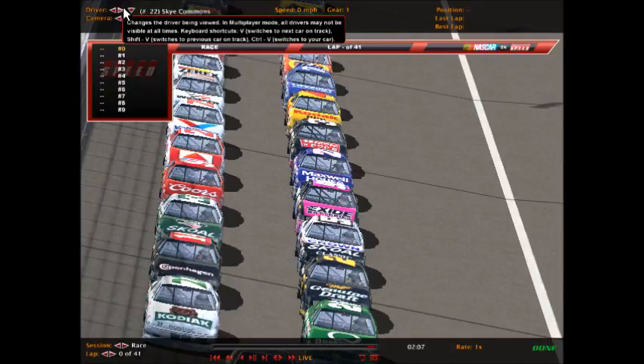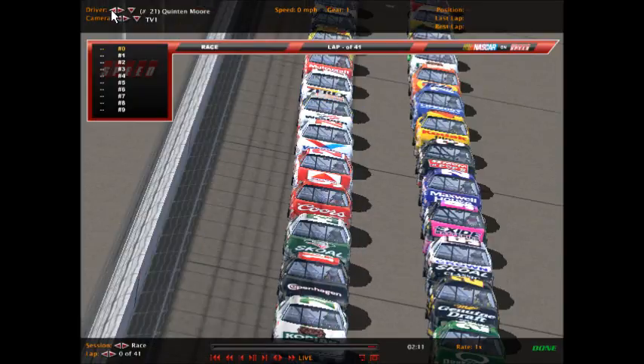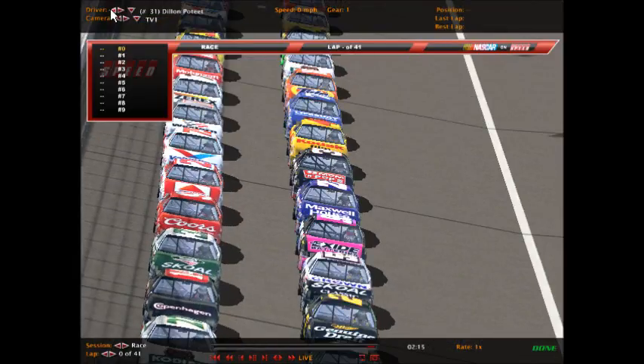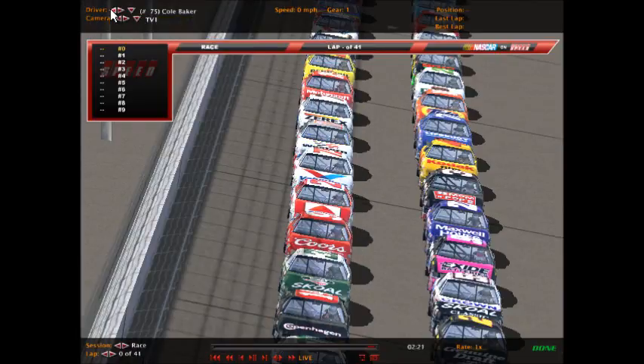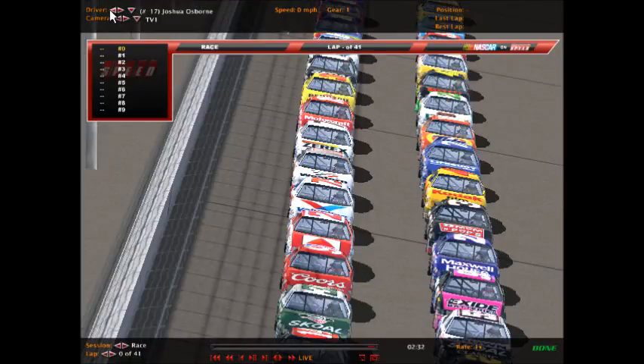Sky Commons in the number 22 Maxwell House Ford has the inside of the fifth row. He'll be alongside the number 21 Citgo Ford of Quentin Moore. Row six has Dylan Poteet in the number 31 mom-and-pop Chevrolet, alongside the number 75 Valvoline Pontiac of Cole Baker. Then it's Paul Minnick, the number 4 Kodak Film Chevrolet, the point leader coming into this event.